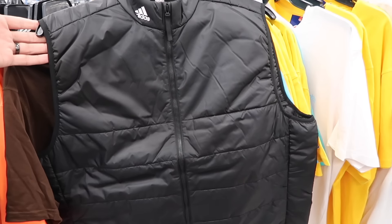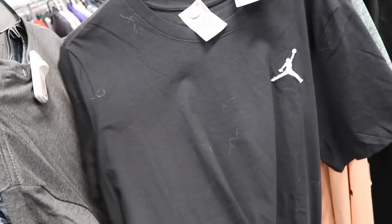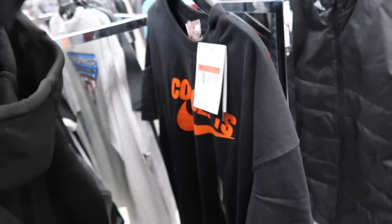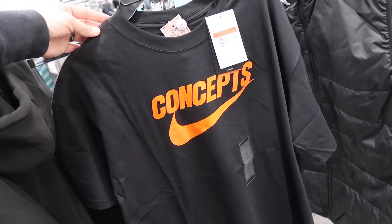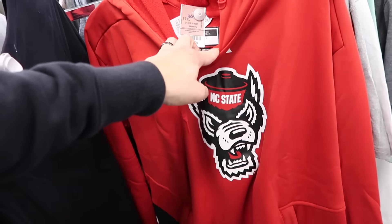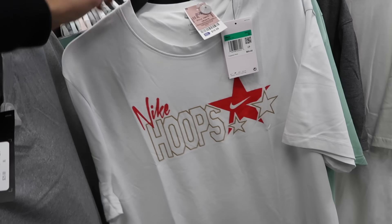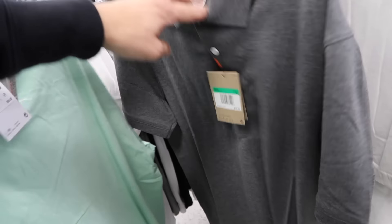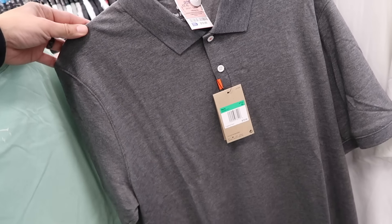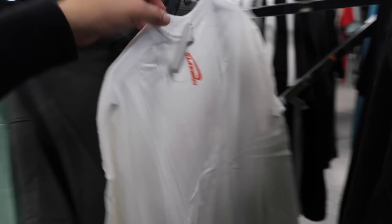Nike basketball hoops, $30, retail $120. More Adidas vest — great deal at $20, different sizes, one in a large. Jordan t-shirt, $15, size large — looks like it was stuck with a sweater, got lint all over it, retail $32. Another Concepts in a large — nice. More Balvin in an XL, two of them here. Adidas hoodie NC State, $17. Adidas tees, Nike hoops also in XL, $17. More Balvin XL.